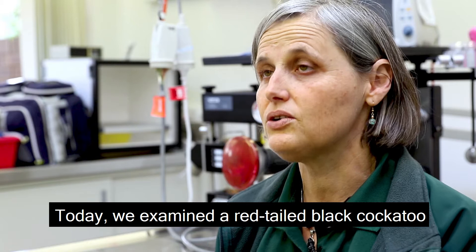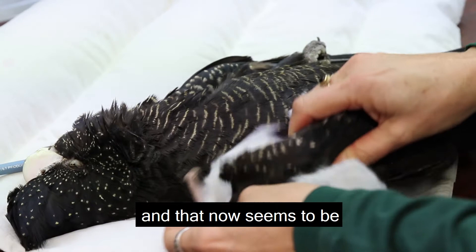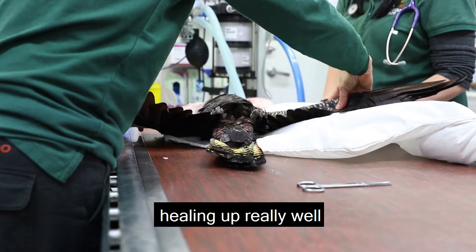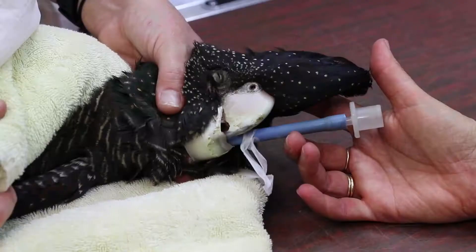Today we examined a Red-tailed Black Cockatoo who's been with us for three weeks now getting treated for a broken wing. That now seems to be healing up really well, so we're very pleased, and hopefully he'll be on his way to a rehab centre soon.